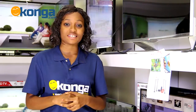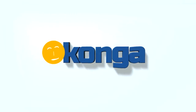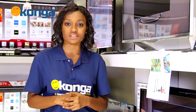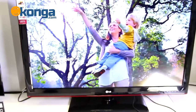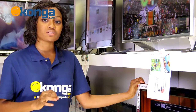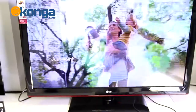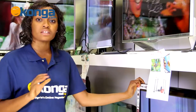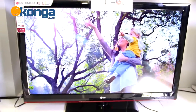Hi, I'm Winifred and this is Conga.com. If you want a decent 3D TV that also has HD quality, I've got the perfect one here for you. Now this TV comes in 42 inches, it's a Cinema 3D LED TV, which means that all your videos and movies and pictures come out clear and crisp, without any flicker and any blur. This TV has the resolution upscaler feature.